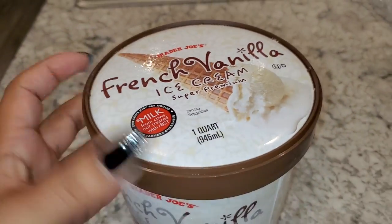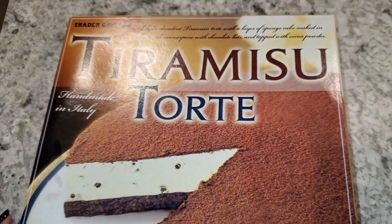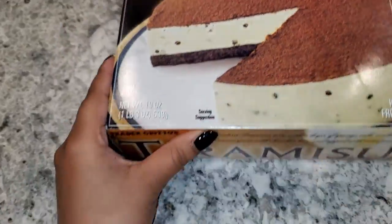My husband got the French vanilla ice cream, and since his favorite dessert is tiramisu, he got that as well.